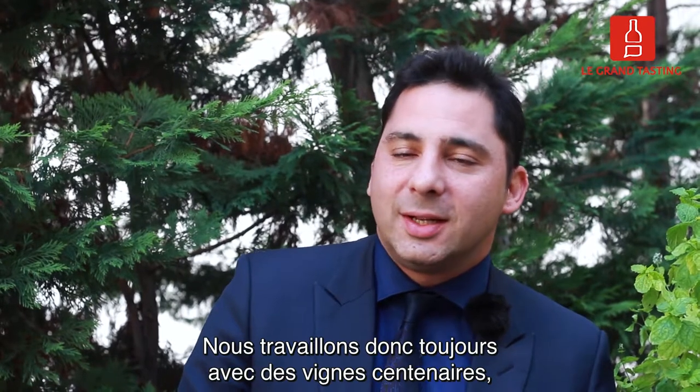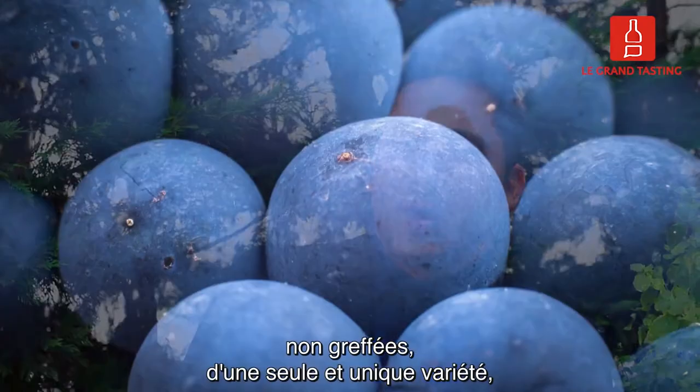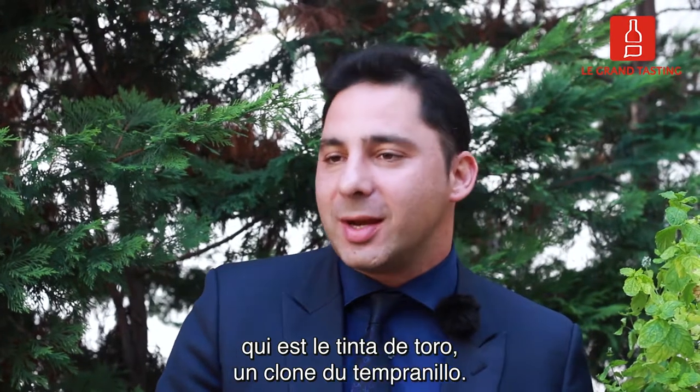So we still work with centenarian vines, ungrafted, of one unique single variety which is the Tinta de Toro, a clone of the Tempranillo.